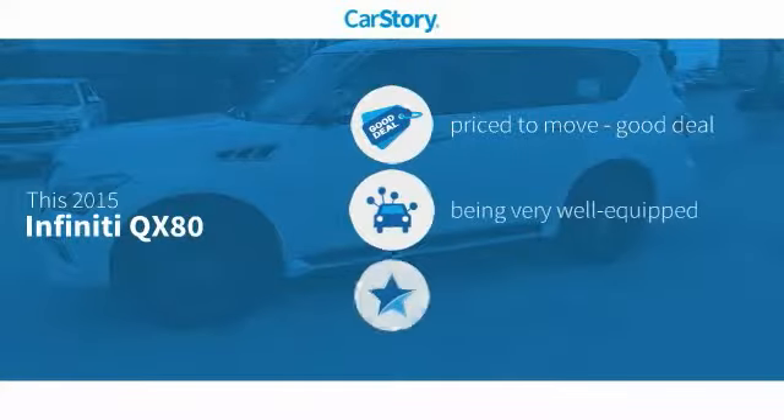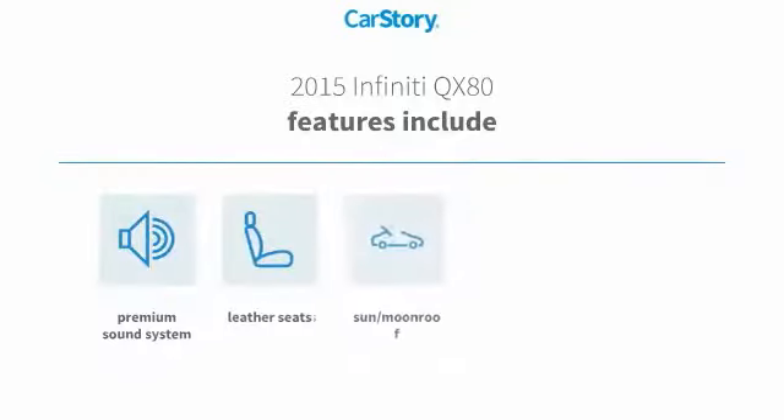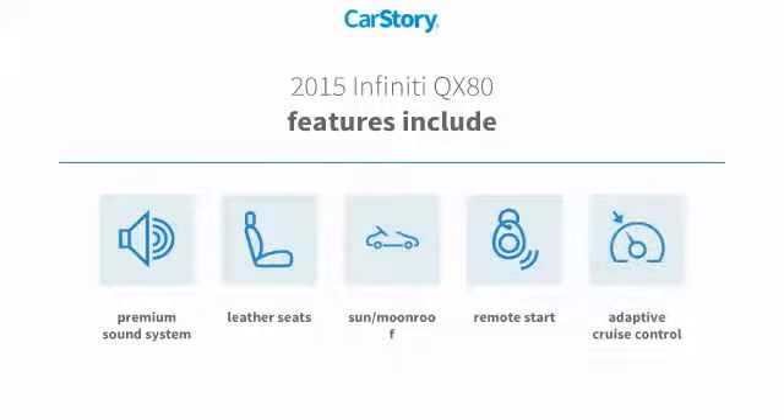Car Story Research indicates this vehicle as being priced below the average market price, loaded with features. Features also include remote start, premium sound system, leather seats, adaptive cruise control, and sun moonroof.